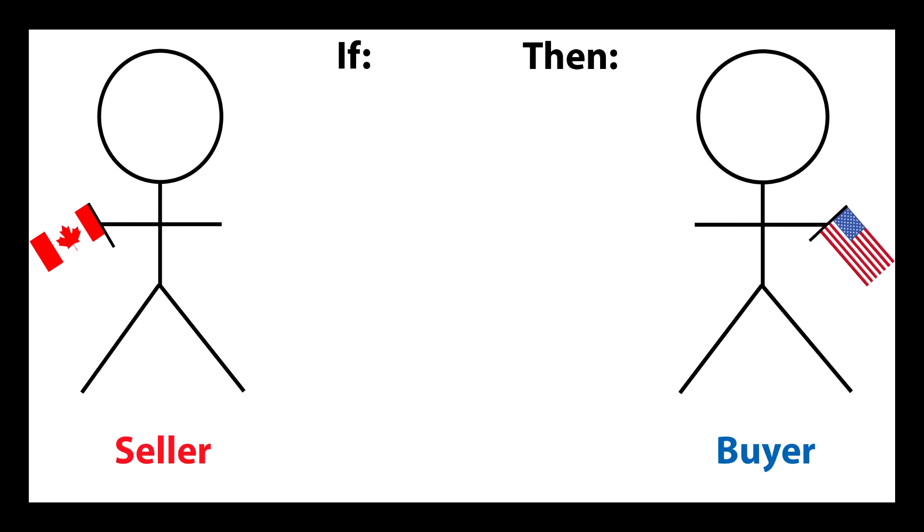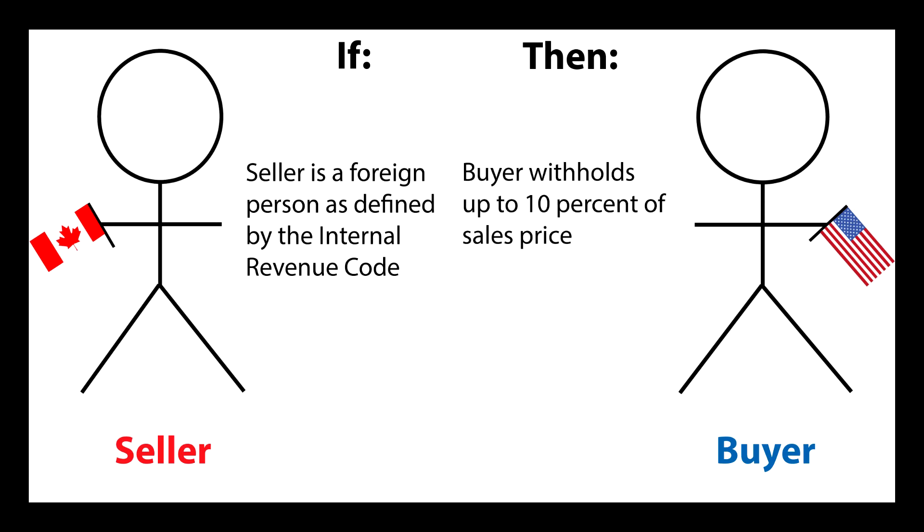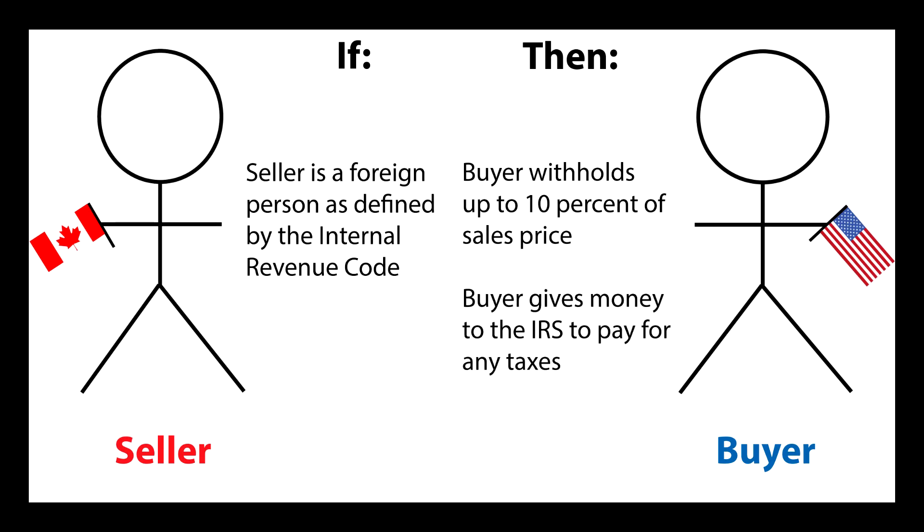Here's how it works. If a seller is a foreign person, as defined by the Internal Revenue Code, then the buyer will be required to withhold up to 10% of the total sales price at closing. This amount may be remitted to the IRS in order to pay for any taxes due by the seller as a result of the sale. If the buyer fails to withhold this amount, then the buyer could be liable to cover the tax for the seller if the IRS has trouble collecting it.